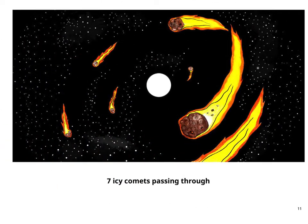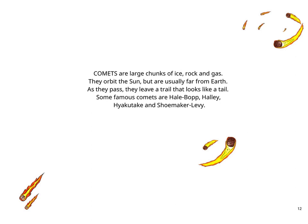7 icy comets passing through. Comets are large chunks of ice, rock, and gas. They orbit the sun but are usually far from Earth. As they pass, they leave a trail that looks like a tail. Some famous comets are Hale-Bopp, Halley, Hyakutake, and Shoemaker-Levy.